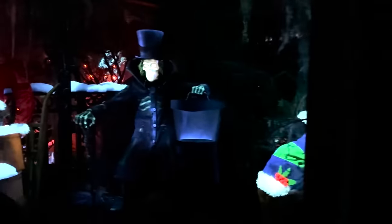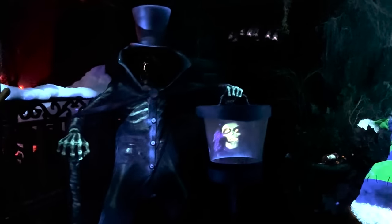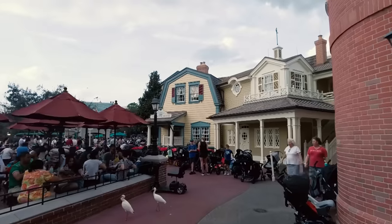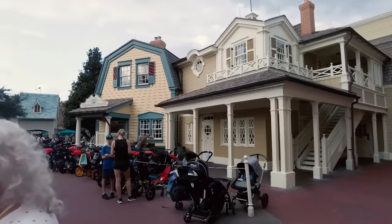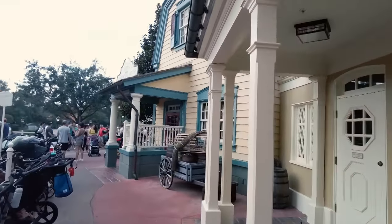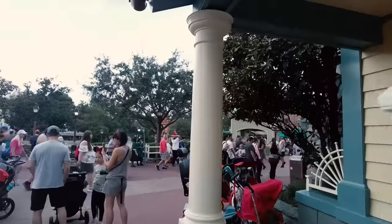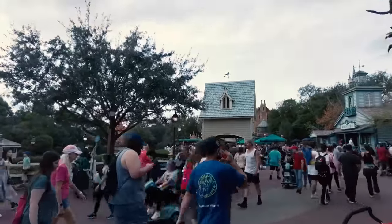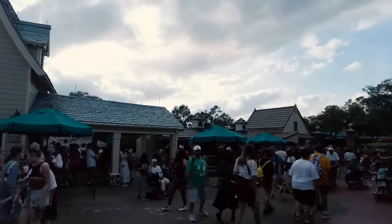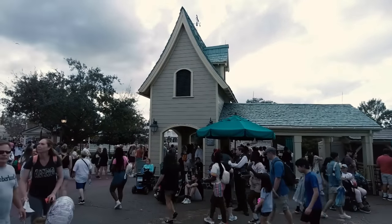Speaking of Haunted Mansion, this year Disney World's version is supposed to be getting the Hatbox Ghost, which is a very cool ghost that Imagineer Yale Gracey — the mastermind behind most of the special effects at Haunted Mansion — tried to make work back in the day but couldn't quite pull off, so they retired it. Years later, a young Imagineer decided to reboot the Hatbox Ghost and they had the technology to do it. It's been a fan favorite at Disneyland for years and is finally making his way to Magic Kingdom sometime later this year. Haunted Mansion has a 65-minute wait right now — it is one of the most beloved attractions in the Disney universe, maybe the most beloved with the biggest cult following.